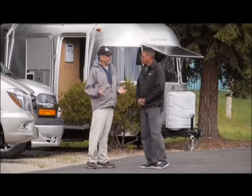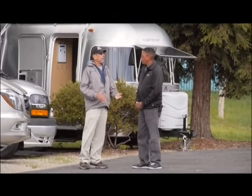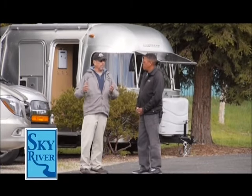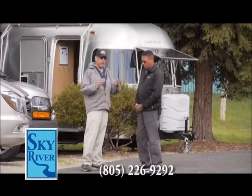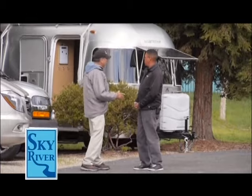Ken, wherever I go traveling around the Central Coast, I get asked by customers: what's a Class C? What's a Class B? What's a B plus? What does it do? What are the differences? And right now we have a huge inventory. Can you explain to the folks exactly what they all mean, starting back here?